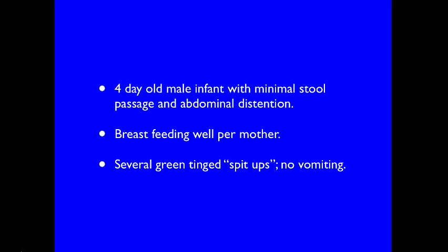A four-day-old infant presented with minimal stool passage and abdominal distension. Per the mother, the baby had been feeding well, although she did note that there were several green-tinged spit-ups. The infant was not vomiting.